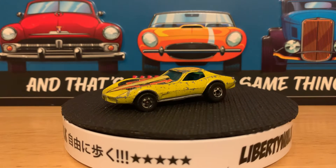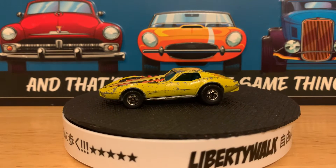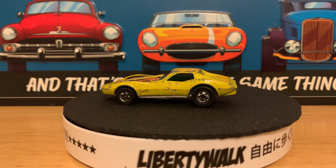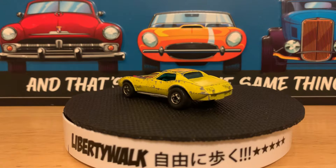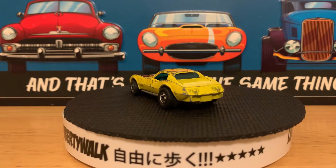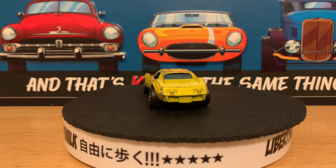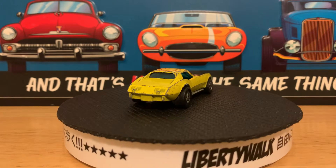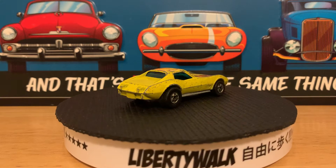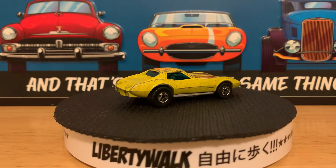Hello YouTube, this is RC67 coming at you. What I want to do right now is showcase some of the cars in my collection that I've had since I was a little kid. These are cars from probably when I was 10 years old, maybe even earlier — cars I've had since around 1974, 75, 76.